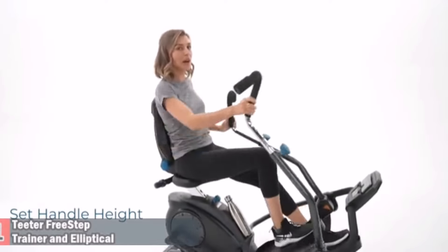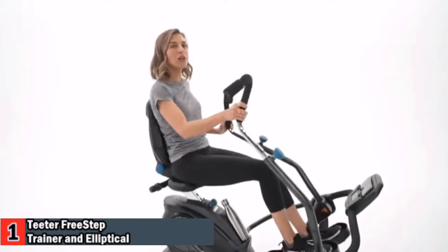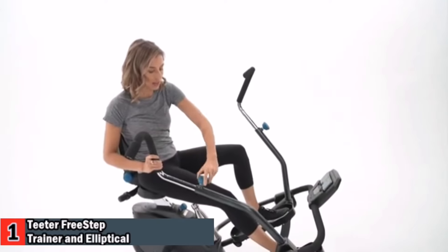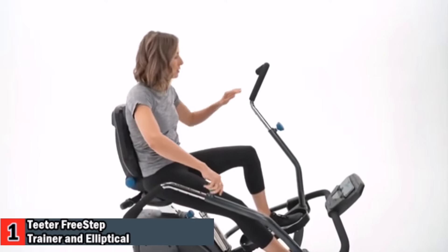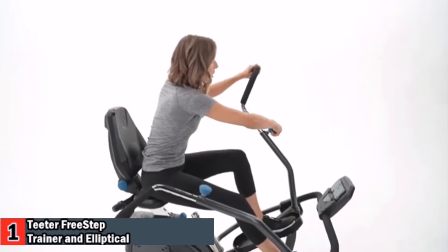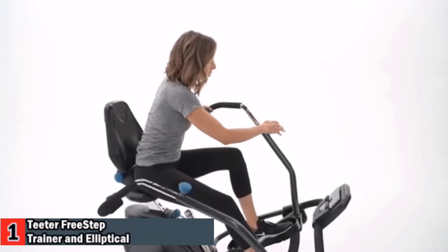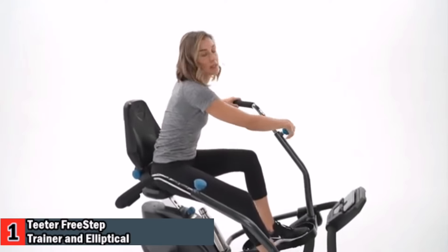Free Step takes the load off your back and joints, elevating comfort beyond traditional ellipticals, treadmills, and steppers while delivering exceptional calorie-burning results. Its patented stride technology is engineered to protect the knees, with a natural stepping stride that follows a smooth, linear path. Using dual power motion, the Free Step distributes muscle exertion throughout the body. Shift from working hard with your legs to focusing on your arms, so you can exercise longer without getting tired.